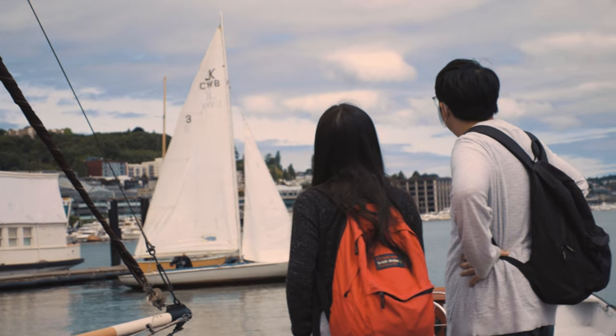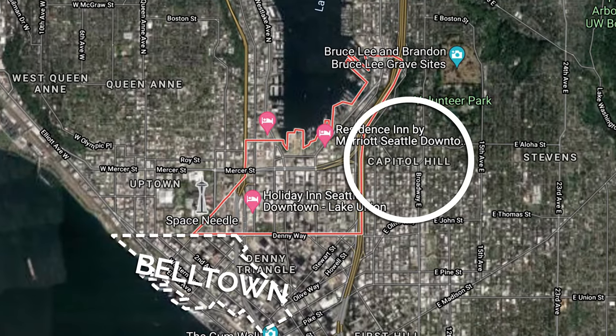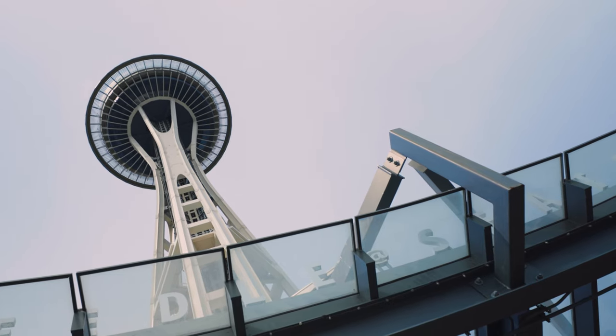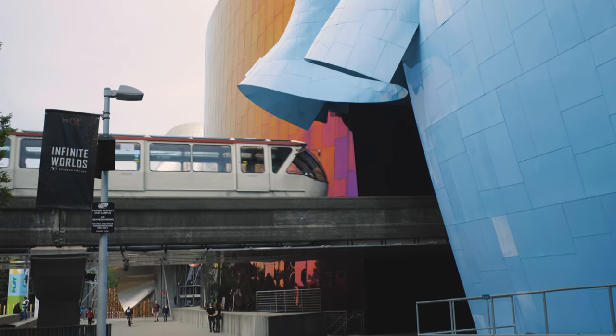South Lake Union is as downtown as they come. It shares its borders with Belltown to the south, Capitol Hill to the east, and Queen Anne and Uptown to the west. This neighborhood borders landmarks such as the Space Needle, the Bill and Melinda Gates Foundation, and the Museum of Pop Culture, fondly known as MOPOP.